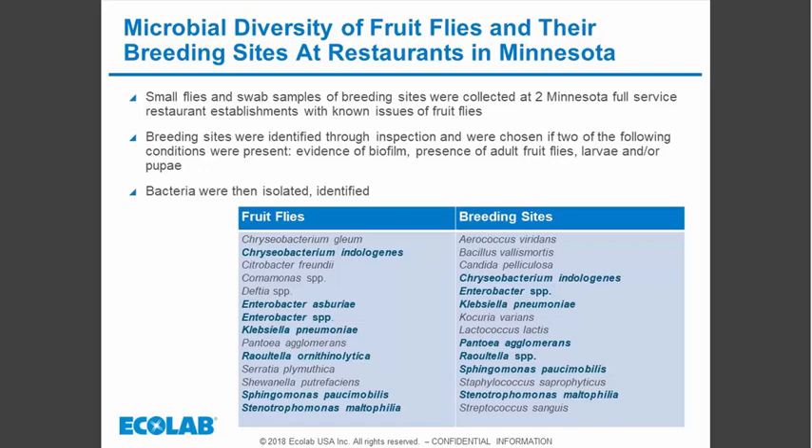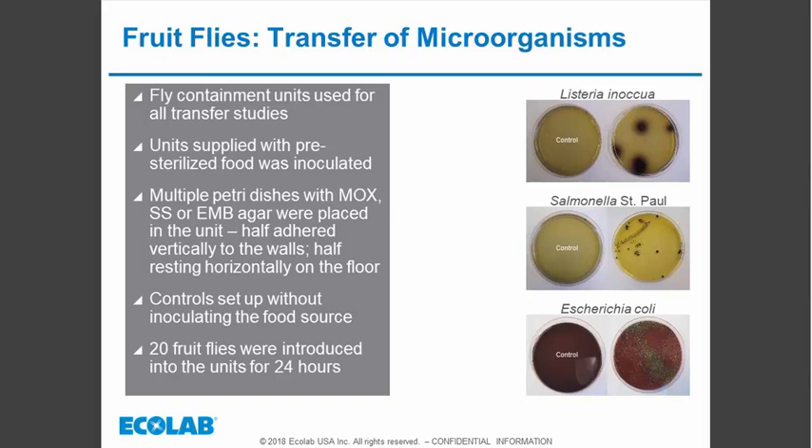None of those bacteria were closely associated with foodborne illness in food service — that's the good news. However, these would be much more important in a healthcare environment. Hospitals will shut down a surgery unit if they find even a single flying insect, because flies breeding in those environments can pick up bacteria that cause infection in immune-compromised patients, getting into breathing tubes and causing serious harm.